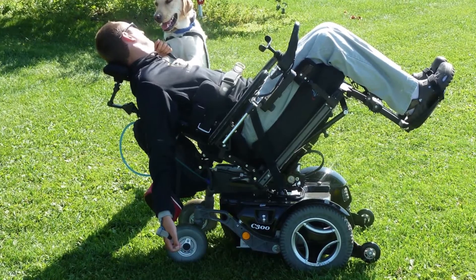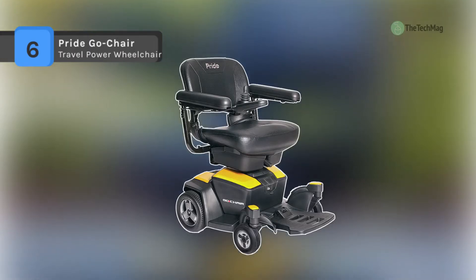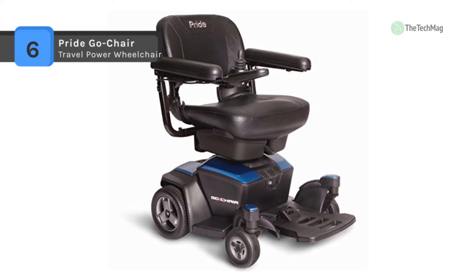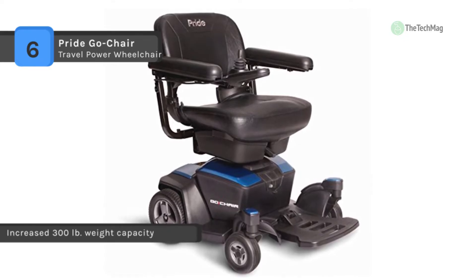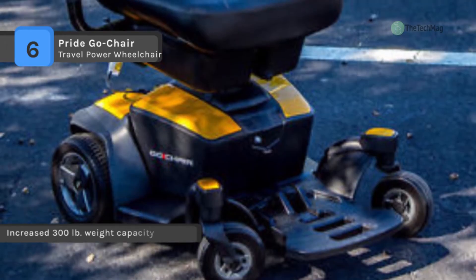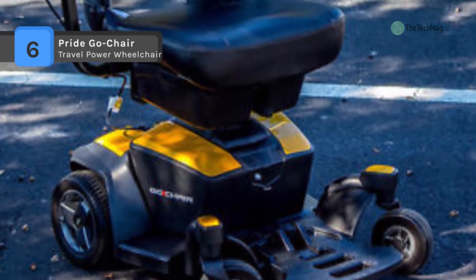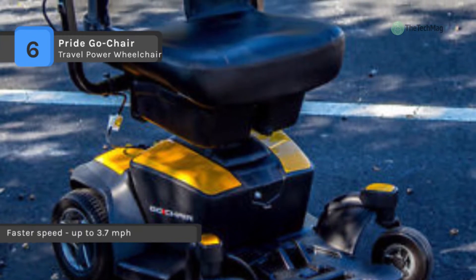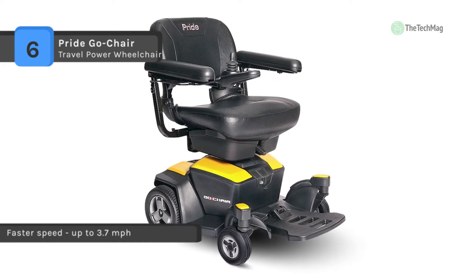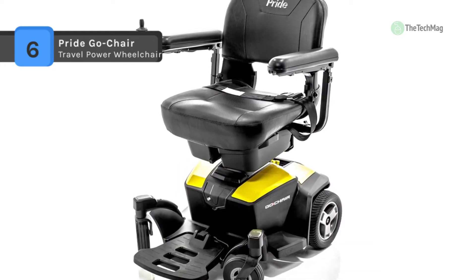The Pride Go Chair Travel Power Wheelchair offers a sleek, bold new style available in an array of contemporary colors. It has enhanced performance and comfort along with feather touch disassembly, which allows you to enjoy lightweight travel and independence on the go. With an increased weight capacity of 136.078 kilograms, it measures 45.72 centimeters by 43.18 centimeters and offers a five-point swivel seat with height and width adjustable armrests.